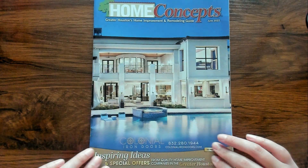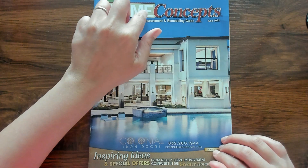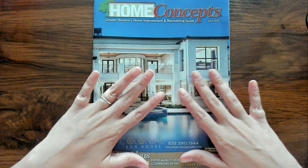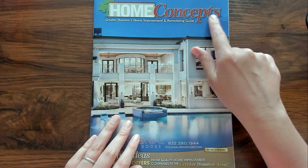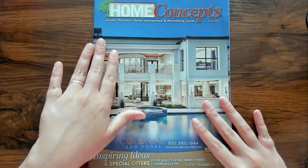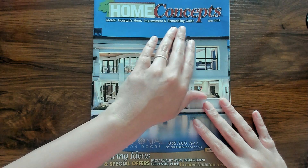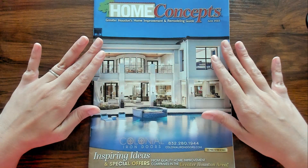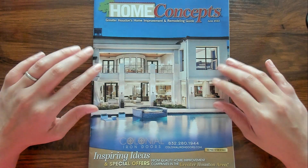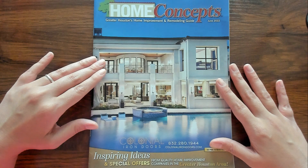So today we're going to be looking at a home concept catalog for June 2022. This is the Greater Houston's Home Improvement and Remodeling Guide. I get one of these in the mail every single month and I've never actually looked at it.